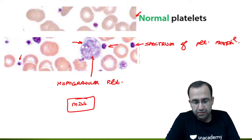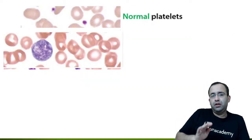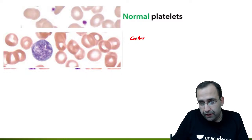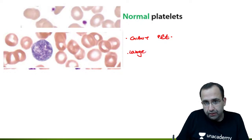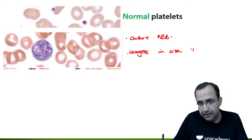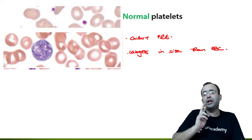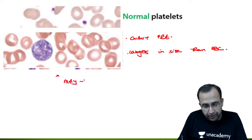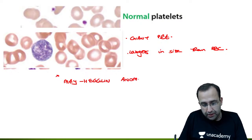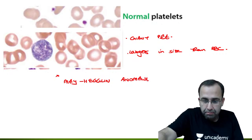Differentiate MDS from a simple giant platelet. If a giant platelet is larger than an RBC, but there is no spectrum and no hypogranularity, it is associated with May-Hegglin anomaly. Put a star on this: May-Hegglin anomaly shows giant platelets larger than RBCs with normal granularity.